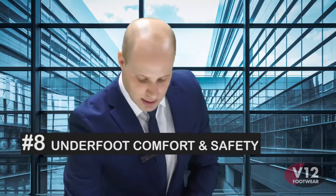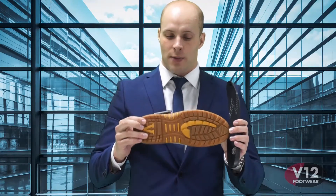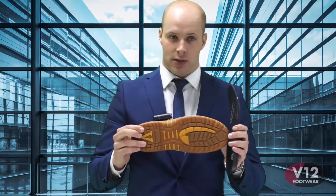Coming to the sole unit and the underfoot platform: firstly we have the insole footbed, secondly we have the mid-layer, and last but not least we have the outsole. Let me run you through the benefits of the V12 underfoot comfort experience.